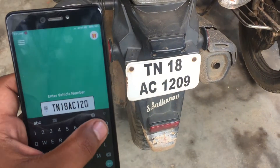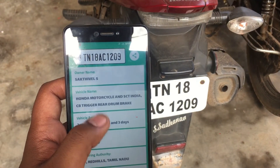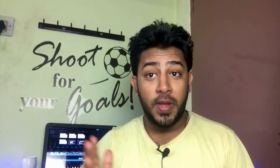Here is the best example — for this bike, when I entered the number and hit search, have a close look at the name in the results and also check the name sticker on the bike. Both have the same name, so this confirmed that this app is showing accurate results.